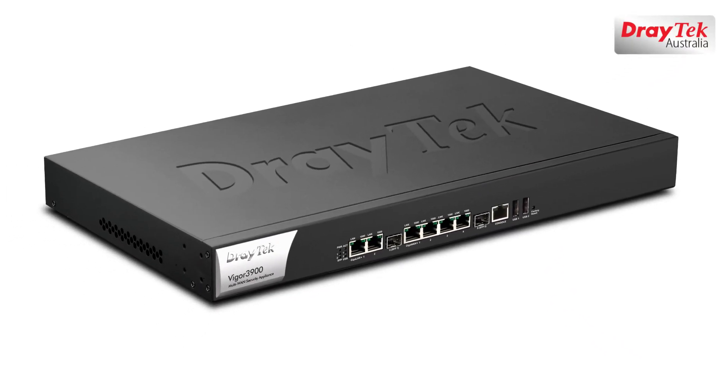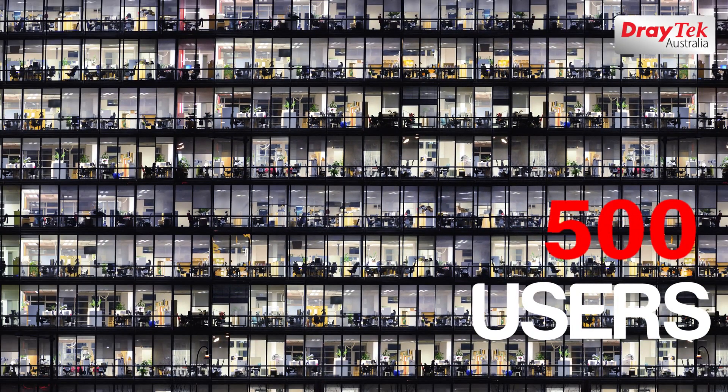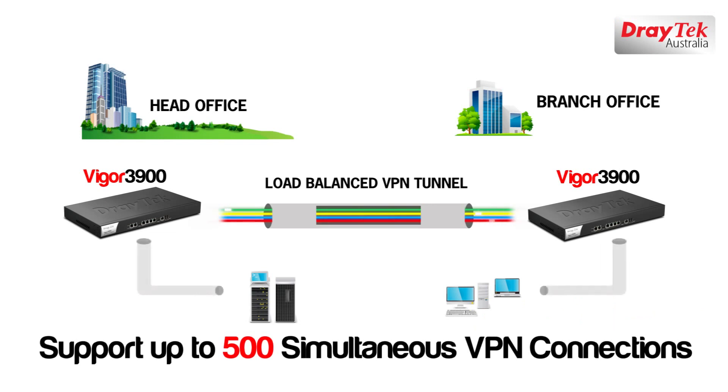The Vigor 3900 is an enterprise-level router that meets the needs of larger businesses with between 100 to 500 users, up to 500 simultaneous VPN connections, including VPN load-balanced trunk connection, over a maximum of 5 WAN interfaces.